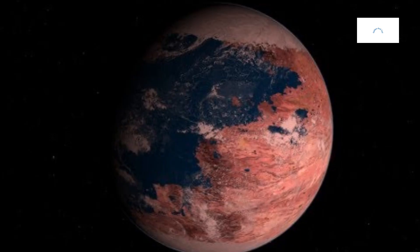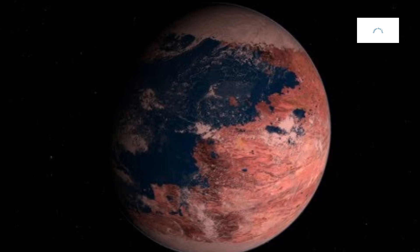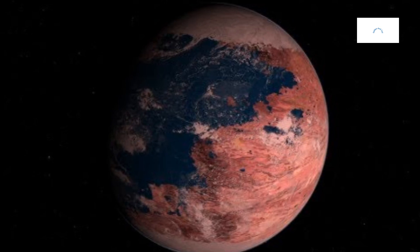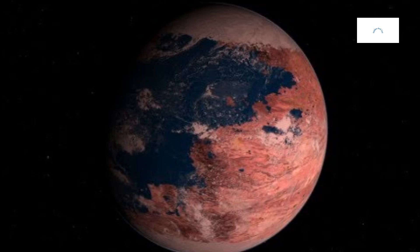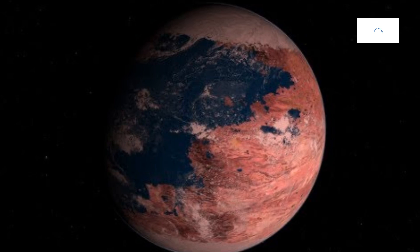Kepler-442b emerges as a key player in the realm of comparative planetology, an exploration of the similarities and differences between exoplanets. Studying Kepler-442b in the context of its stellar environment sheds light on overarching trends in exoplanetary science. With its rocky composition and host star, Kepler-442b contributes to a richer understanding of the cosmic landscape, illustrating the myriad ways planetary systems manifest across the galactic expanse.